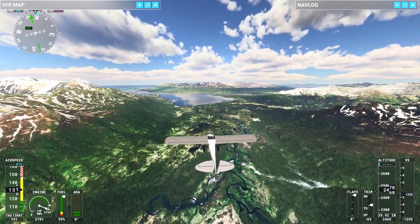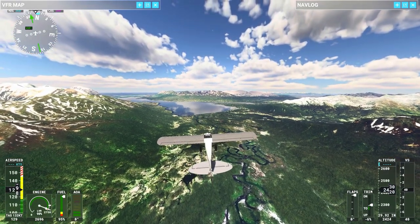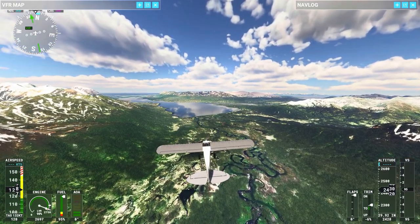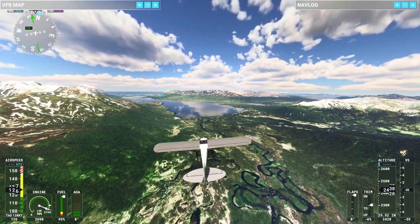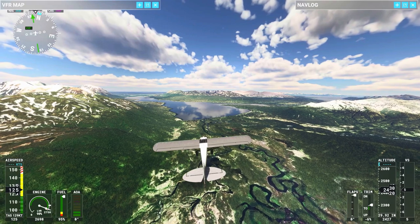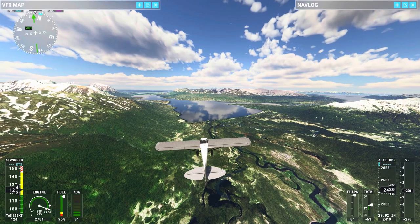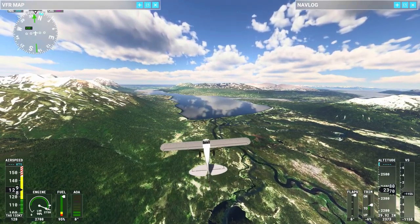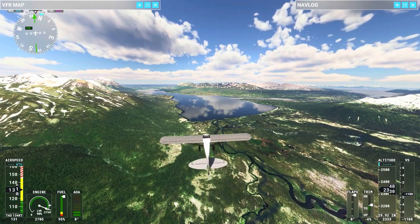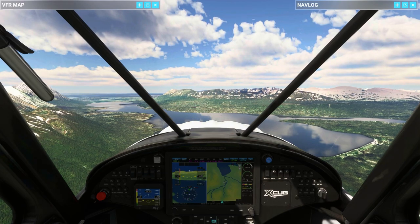I don't know too much about this Chignik Lake. It kind of looks like it might be an outdoors — when I say outdoors, like a fishing camp type place to go here on the lake. Alright, I'm going to hop inside the cabin — I think it's about time to get in there so I can finish doing this flight.